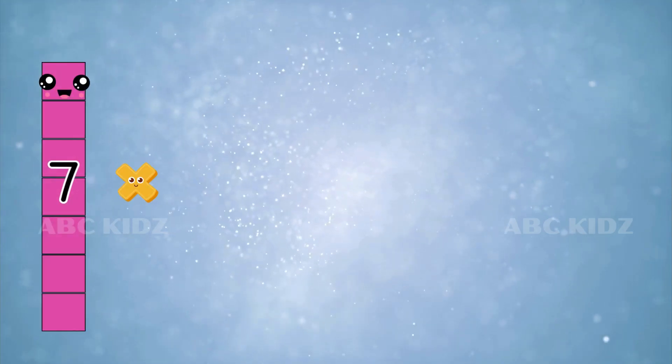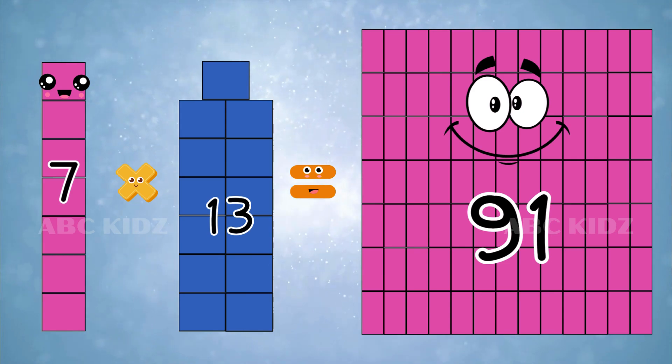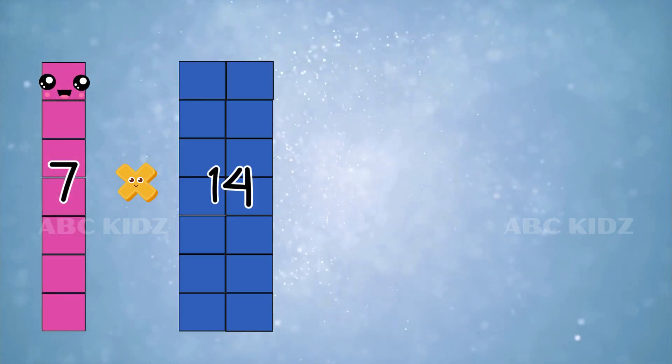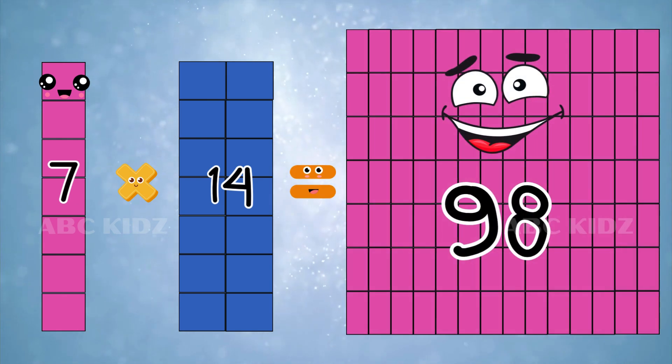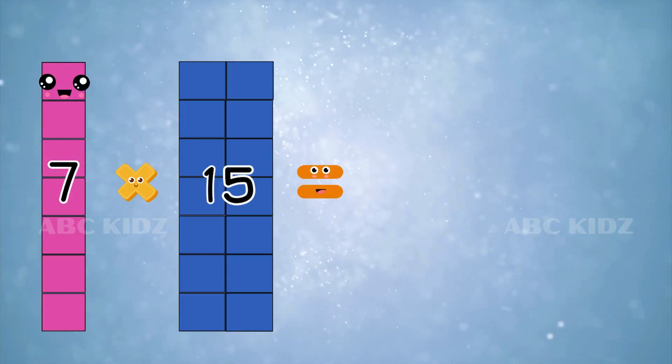Seven thirteens are ninety-one. Seven fourteens are ninety-eight. Seven fifteens are one hundred and five.